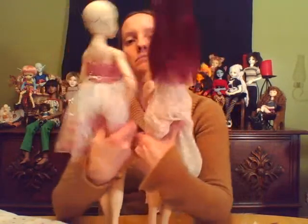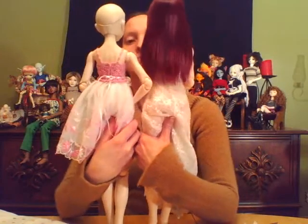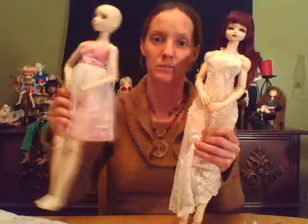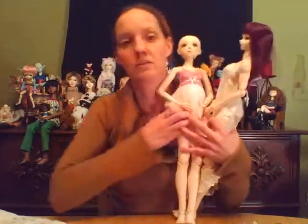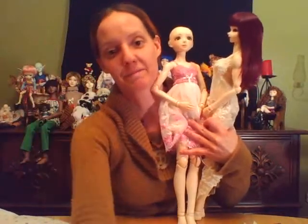She seems taller. Look at the chest. And that's it for my video box opening because the dogs are going crazy and making noise. I will see you later — until the next box opening!